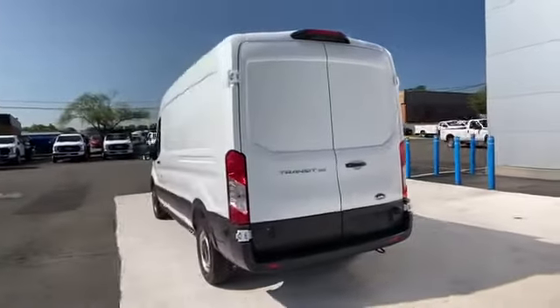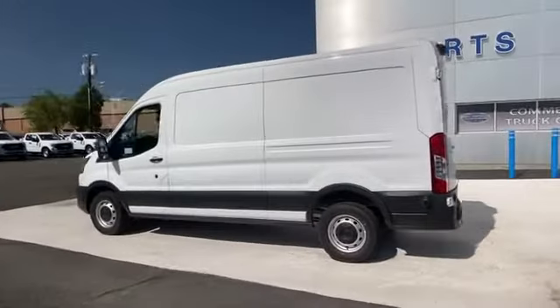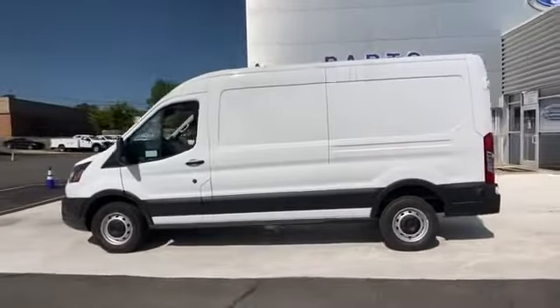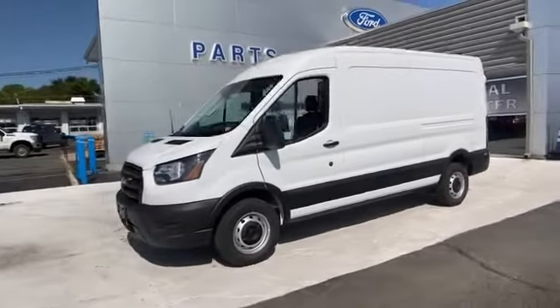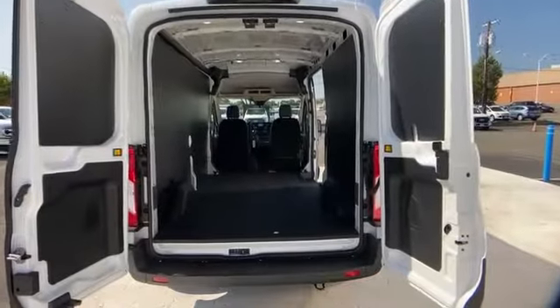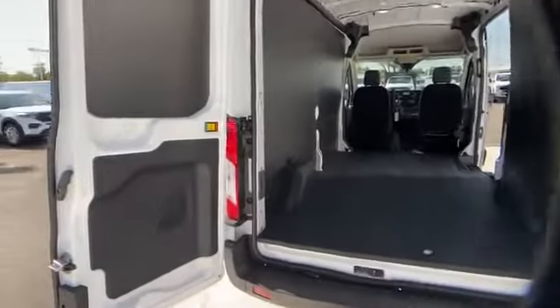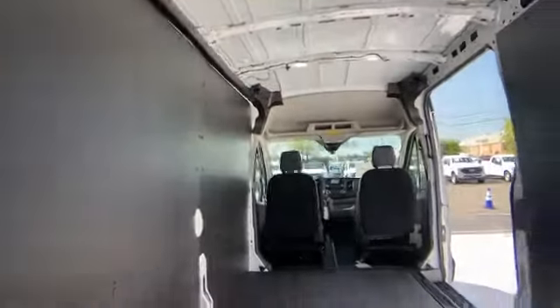Stability control, adjustable steering wheel, traction control, variable speed intermittent wipers, air conditioning, ABS, power locks, front side airbag, front side head airbag, four-wheel disc brakes, rear-wheel drive, V6 engine. Like us on Facebook to access exclusive specials and deals.